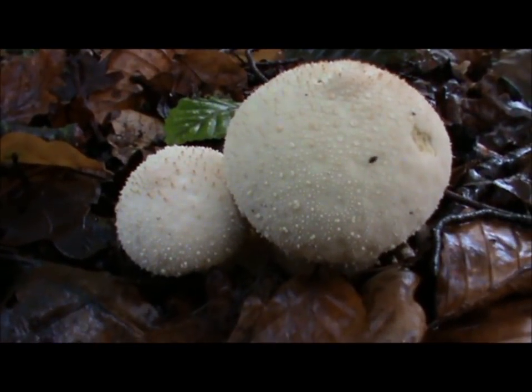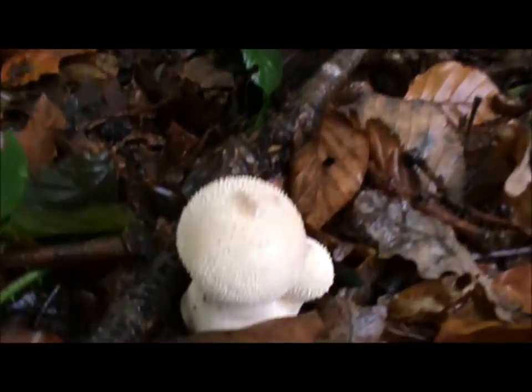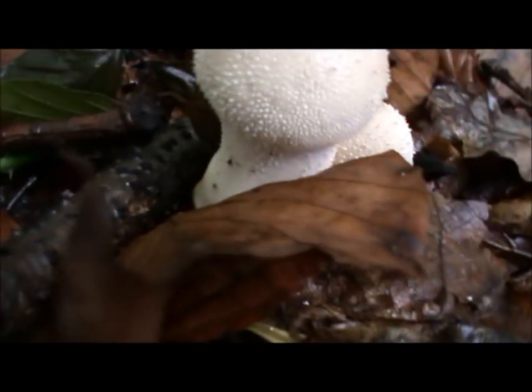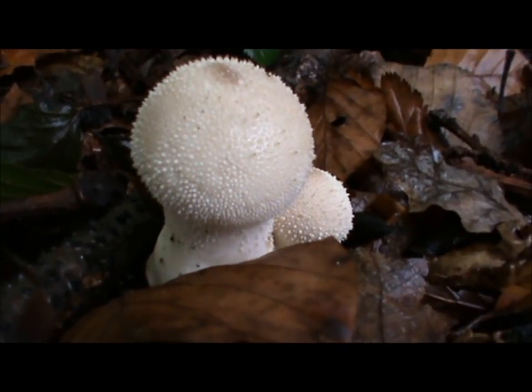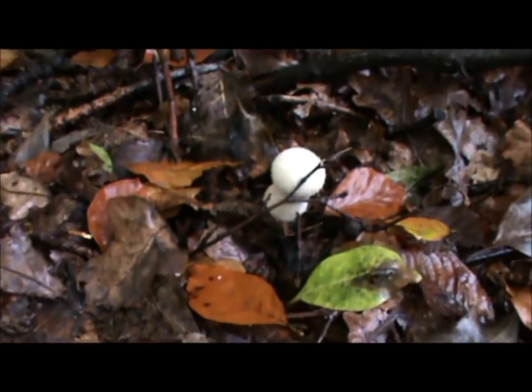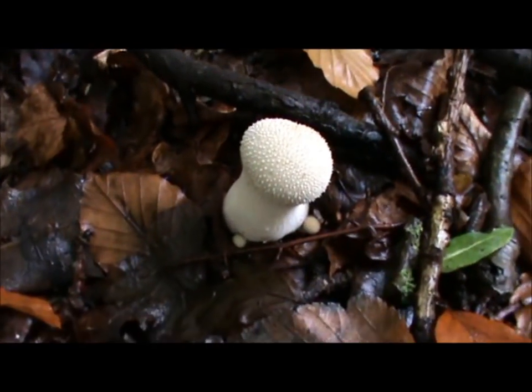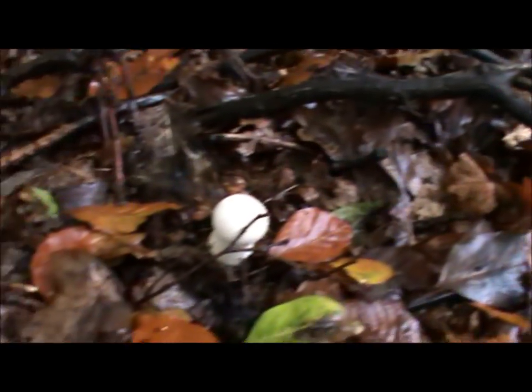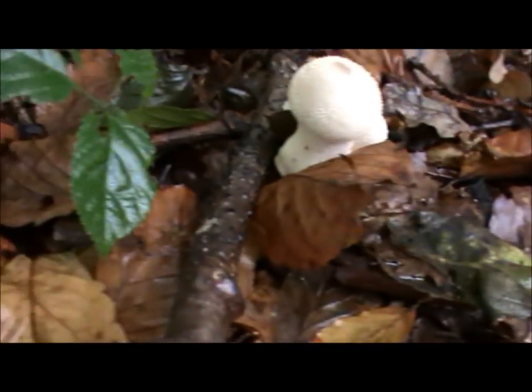Let's carry on and see what else we can find. We've come across another small little patch of the puffballs — that's quite a big fella there. Seems to be quite a few of these around. Let's carry on and see what else we can find.